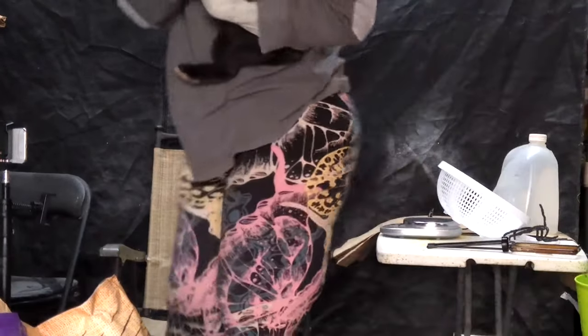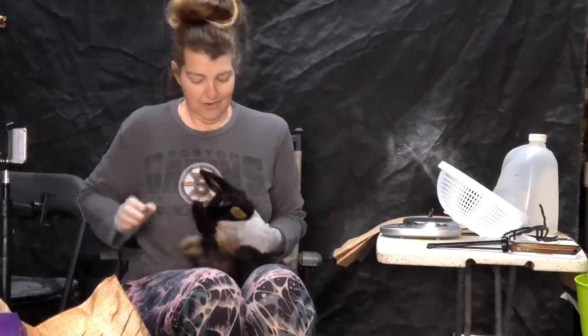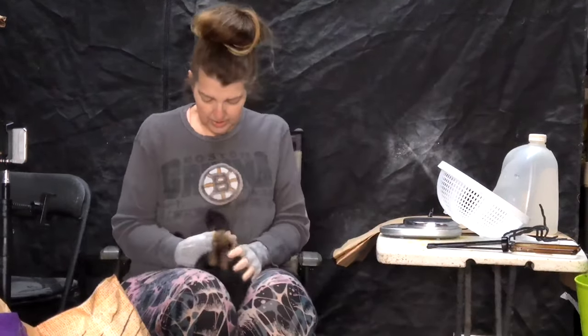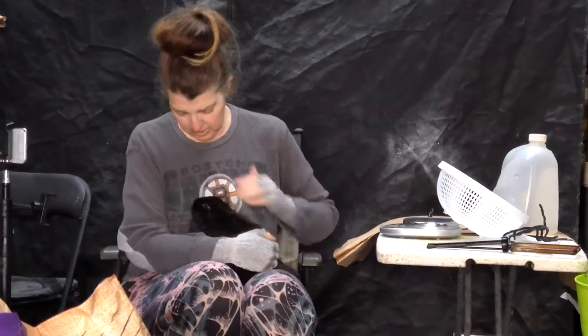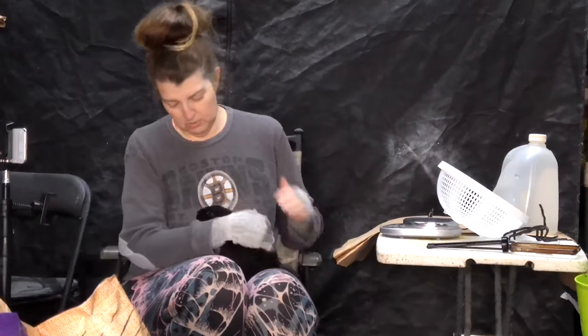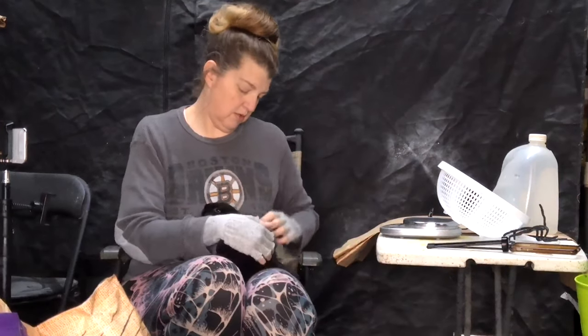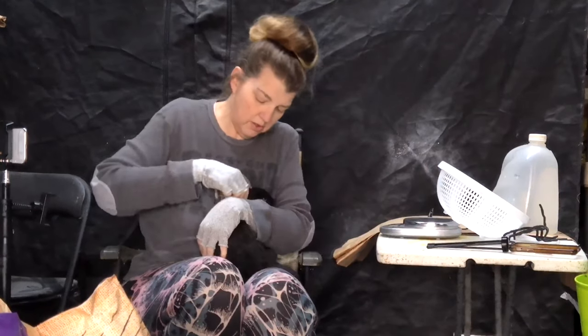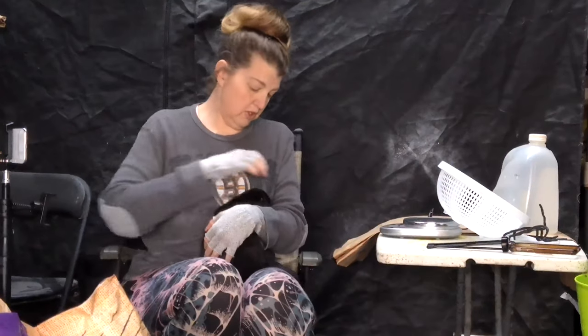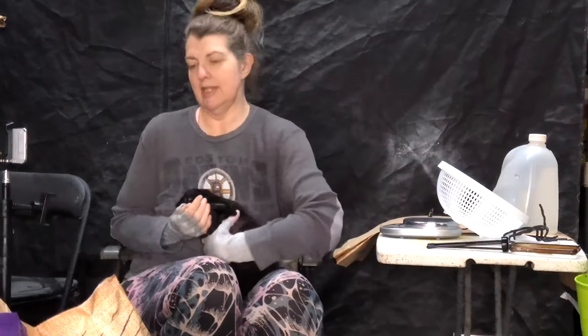Now I've got this beautiful black one — it does not want to be held. It's okay, let's calm you down. This one never got nest box eye; the others did but this one stayed clean. Let's peek in your ears. There we go. Let's look at your teeth — pretty teeth, nice and straight, nice and white.